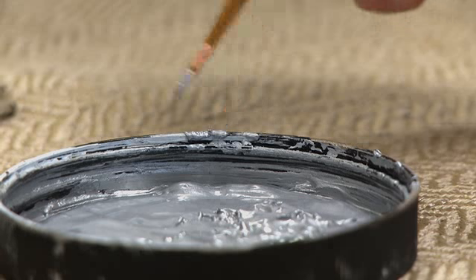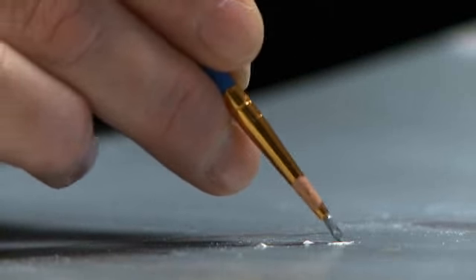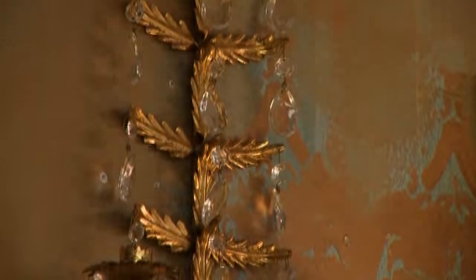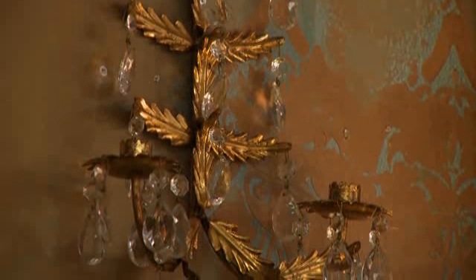As a team, we decide on what that might be and then we'll do a sample and let the customer hang that sample in their house for a little while to make sure that's what they want. But each one is very customized. You won't see the same faux finish in more than one house that we've done.